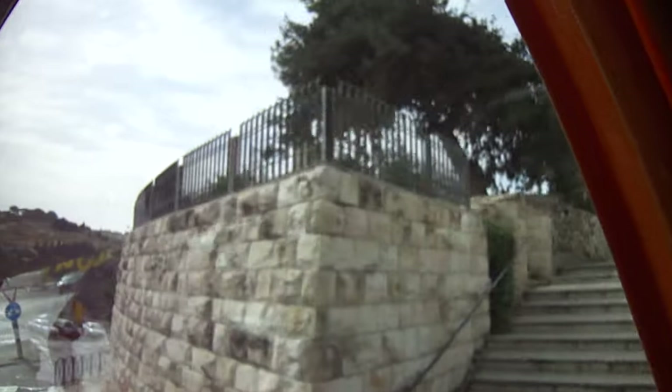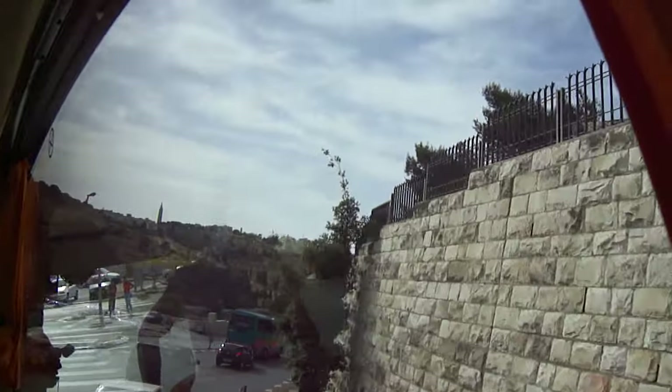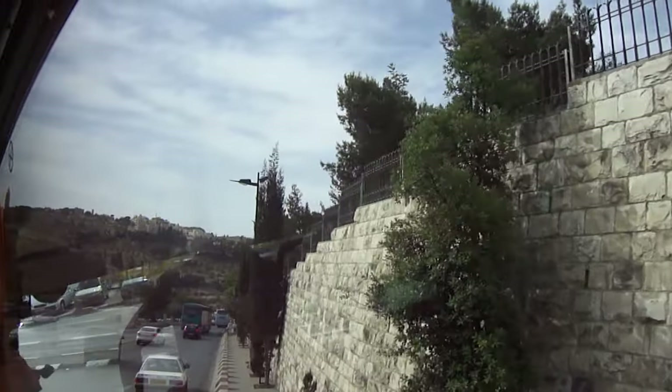We're going to turn to the right soon. I remind you, these are the walls of the city from the 16th century, built by Suleiman the Magnificent, a Turkish or Ottoman sultan.